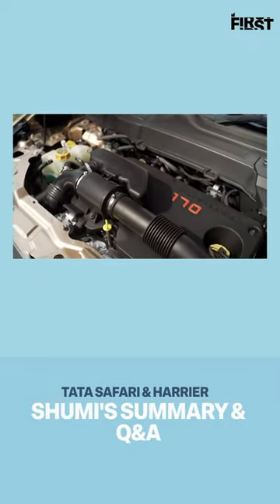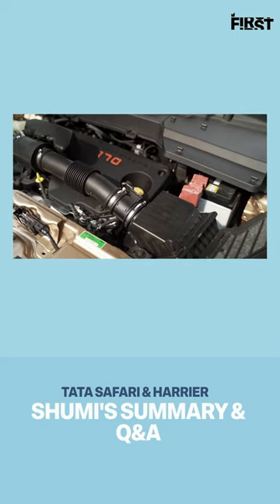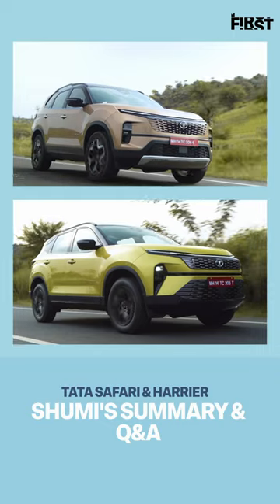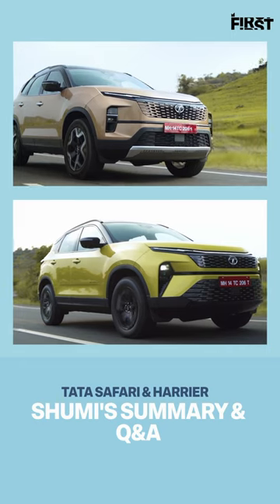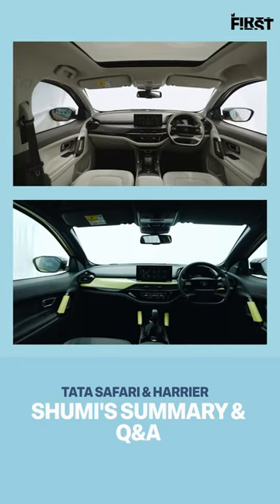Updated engines which feel nicer to drive, because a lot of the power drop units have disappeared and the whole feel of the car is better. Retuned suspension, which makes both the 19-inch wheels and the 18-inch wheels work really well on the Safari and the Harrier respectively. Interiors re-skinned, more modern looking.